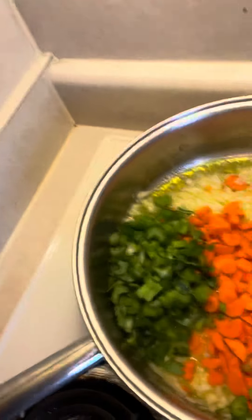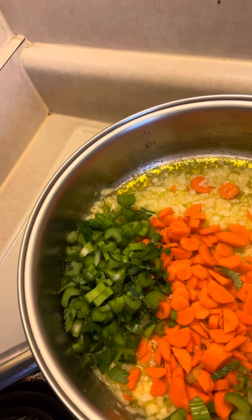I'm going to show you our homemade chicken soup base. So there's onion in there, there's garlic in there, celery, and carrots.